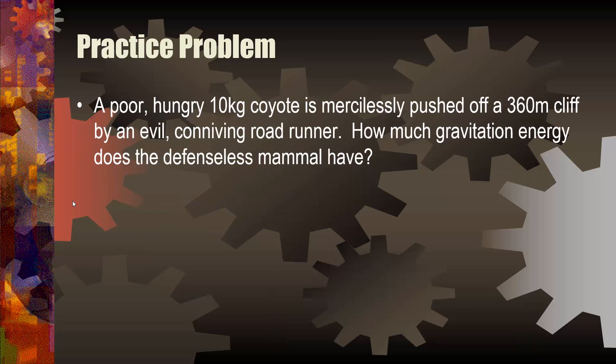Let's look at a practice problem. A 10-kilogram coyote at a height of 360 meters — I need mass: 10 kilograms; height: 360 meters; and I want GPE. Acceleration due to gravity is always 9.8 meters per second squared. GPE equals mass times acceleration due to gravity times height, so GPE equals 10 times 360 times 9.8.